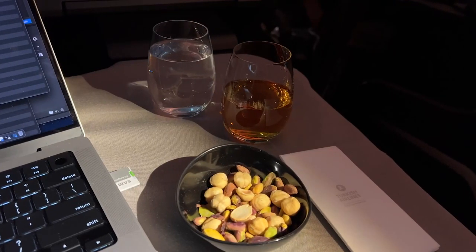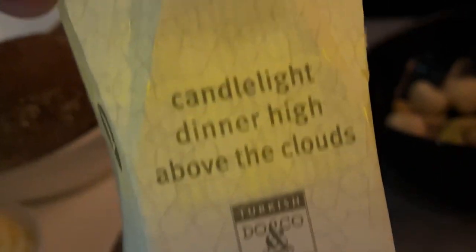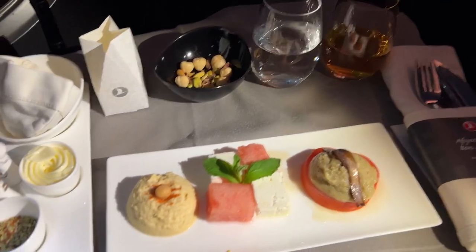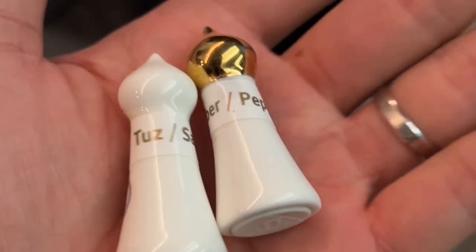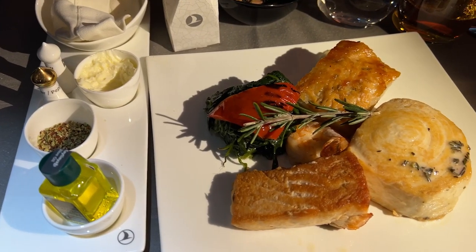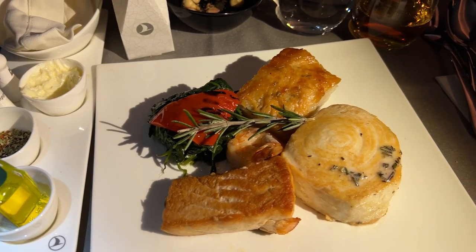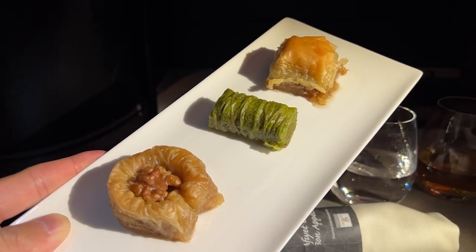Dinner service starts with warm nuts, and similar to Qatar Airways, there's a fake candle and my candlelight dinner high above the clouds begins with a Turkish meze. These are the super unique and cute salt and pepper shakers, and for my main dish I got the seafood platter, which had two different types of fish, a side of spinach, and some potatoes.